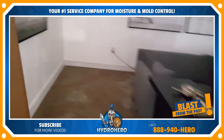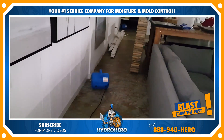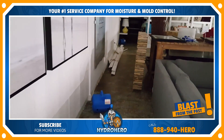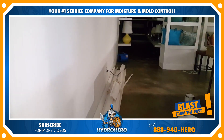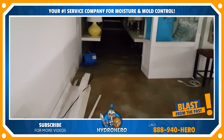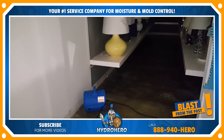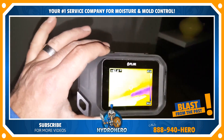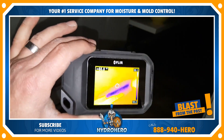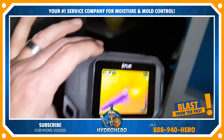We've got air movers going and we're going to get some more power and add more air movers as well. We've spent a lot of time here over the last two days before we got to that other section. Over here — see that dark purple color? That's the moisture that is still in the wall there.